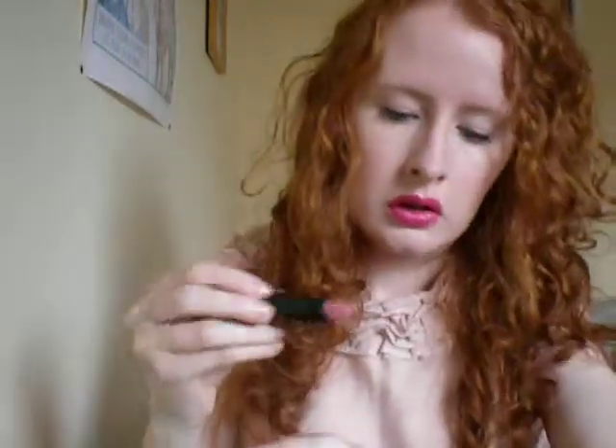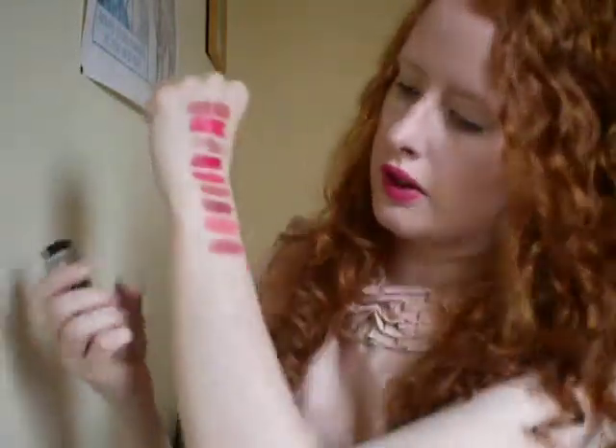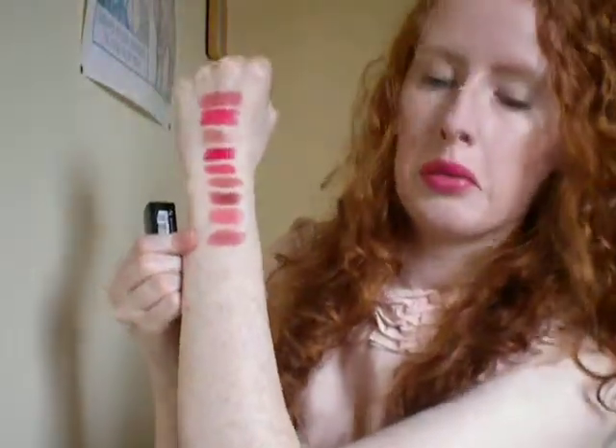Now the next ones are all one of — so it's one from each brand. This is Bourjois Rouge Edition, and it's just number four. It doesn't have a colour name. That's that there, and that's number four.